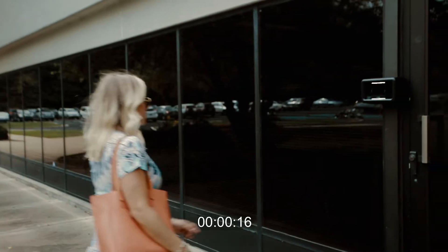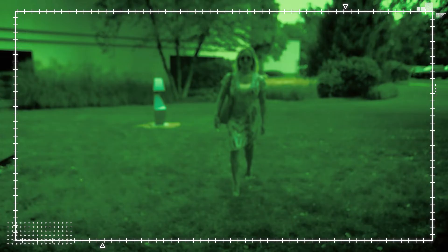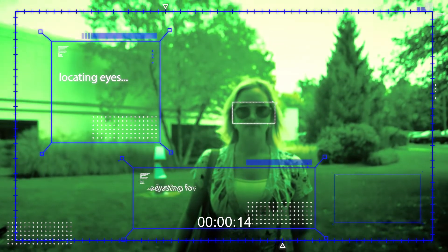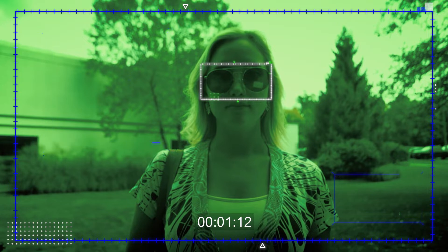As a person approaches the device, our video-based technology will first detect that there's a user in the scene. It'll adjust the cameras automatically to take a perfect picture of their iris and then match it against the database for easy authentication. Once a user is in the field of view of the cameras, the face-finding algorithm will automatically adjust the height of the cameras to be perfectly positioned to acquire an image of the person's iris.